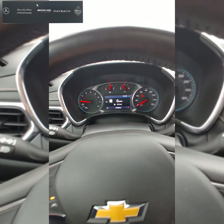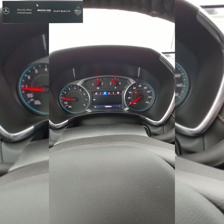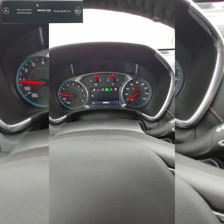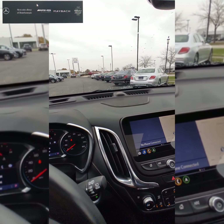On the dash, you can change the information displayed — temperature, music, navigation, and directions with street names will pop up. There are a lot of options and customization available, which makes this one really nice.